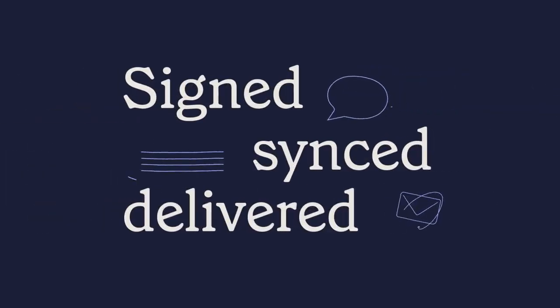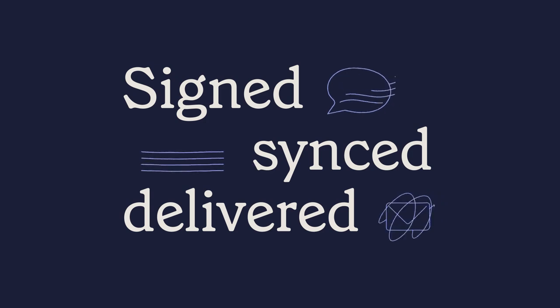Signed. Synced. Delivered. Find out why over 60,000 businesses choose us.